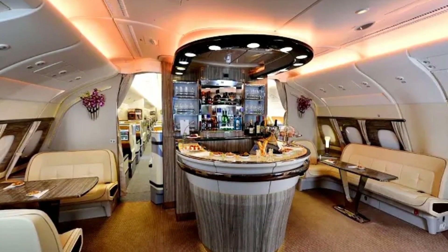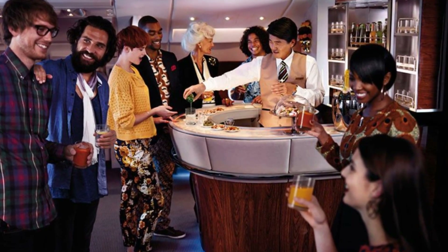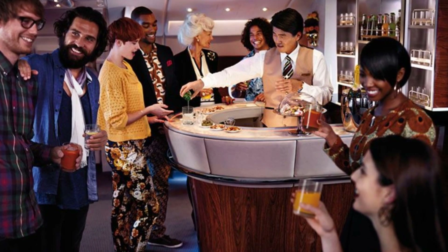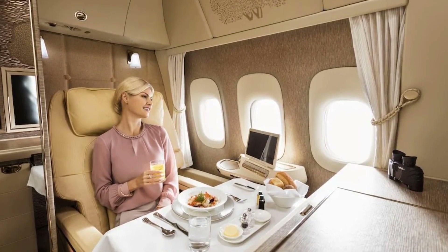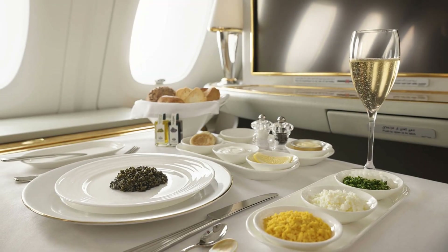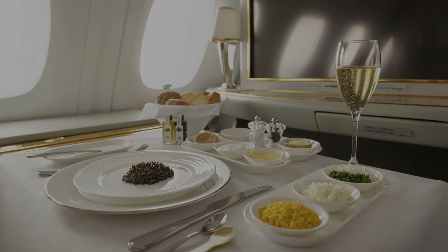Several A380 operators provide an onboard lounge area for premium passengers, where they can socialize, enjoy drinks, and sample gourmet snacks. These lounges often feature comfortable seating, a bar, and sometimes even a self-service snack area. First- and business-class passengers can also expect restaurant-quality fine dining, with a choice of dishes created by renowned chefs, enhanced with fine china, glassware, and silverware, as well as a wide selection of wines and beverages.